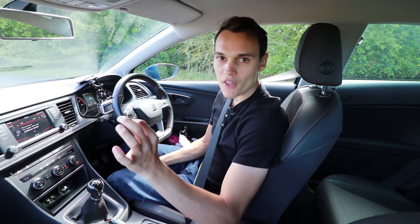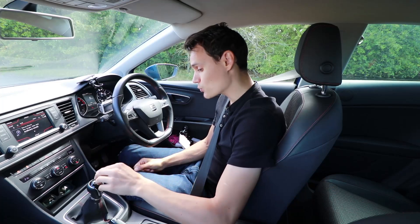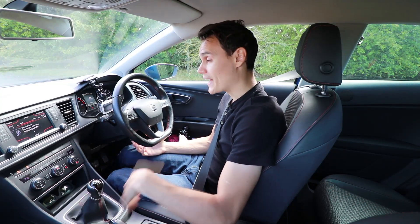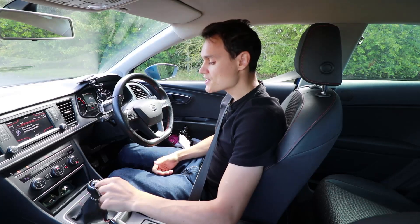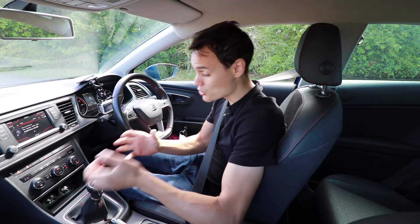Choosing the lowest gear possible will give you the most engine braking. Here's a rough guide: in a diesel, first gear can handle at least 20 mph, second gear at least 45 mph, and third gear at least 70 mph. In a petrol, first gear can go up to 25 mph minimum, second gear up to 50 mph, and third gear up to 75 mph. Most cars can handle more than that in each gear, but that's a rough guide.